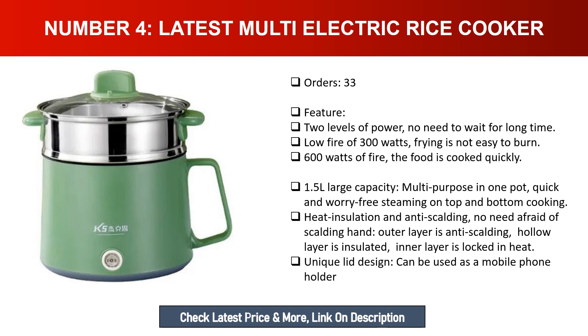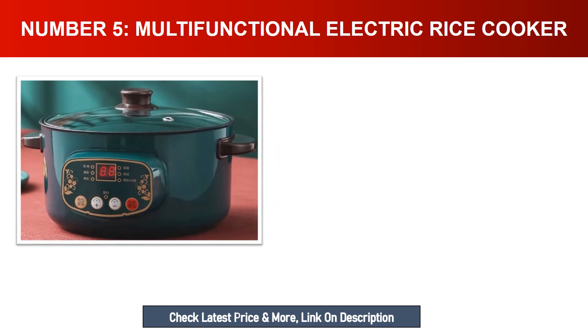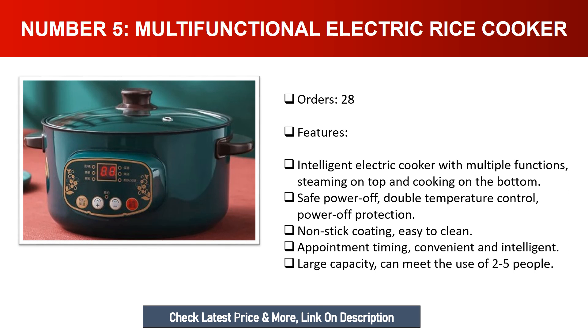Number five: Multi-functional electric rice cooker. Features an intelligent electric cooker with multiple functions — steaming on top and cooking on the bottom. Safe power off with double temperature control and power off protection. Non-stick coating for easy cleaning. Appointment timing is convenient and intelligent. Large capacity can meet the needs of two to five people.